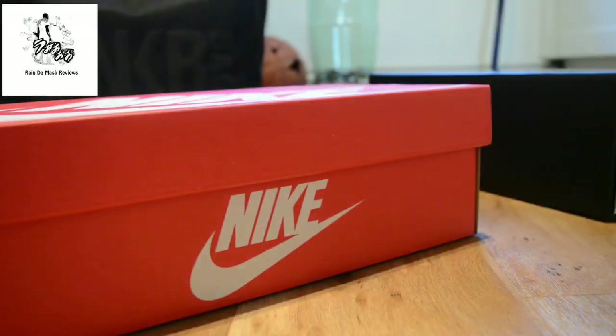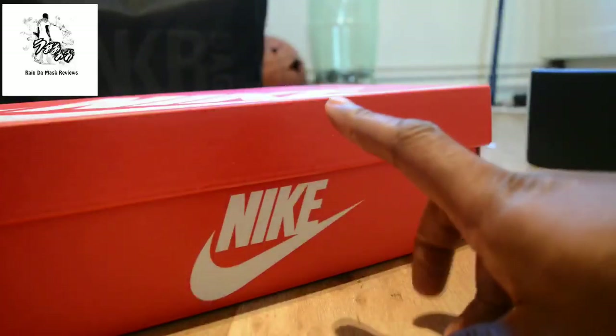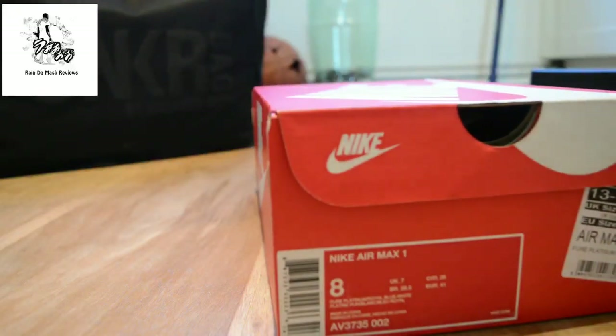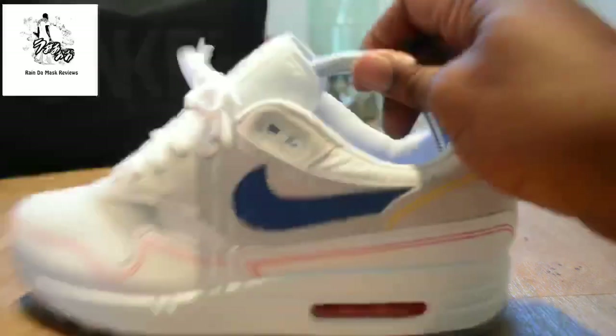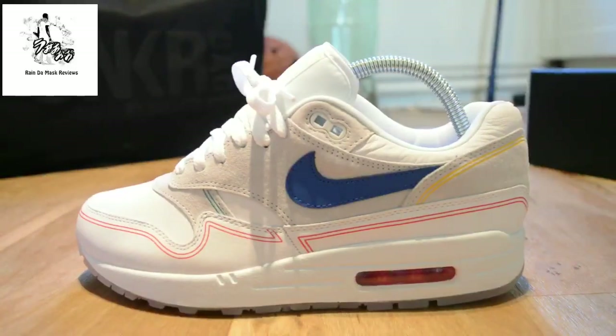Yo, it's me again. So what these are are the Air Max Ones — but they're not just Air Max Ones. This is a future classic. This is one where in maybe four to five years' time you're going to be paying 250 pounds for. So this is the Air Max One.